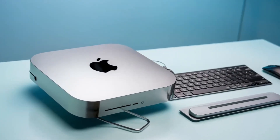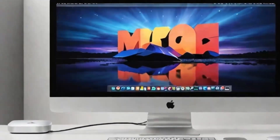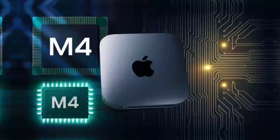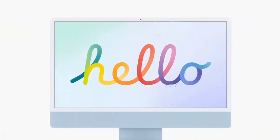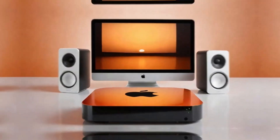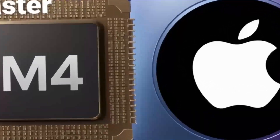In addition to its technical capabilities, the Mac Mini M4 is also incredibly user-friendly. Apple is known for its intuitive operating systems, and the Mac Mini M4 is no exception. Whether you're new to Macs or a seasoned pro, you'll find the interface easy to navigate and understand. This accessibility is a major plus for anyone who doesn't consider themselves tech-savvy but still wants to enjoy the benefits of a high-performance desktop. The Mac Mini M4 is designed to be used by everyone, regardless of their technical expertise.